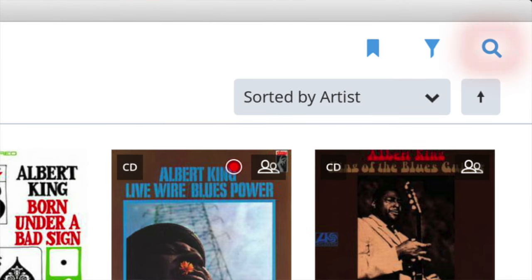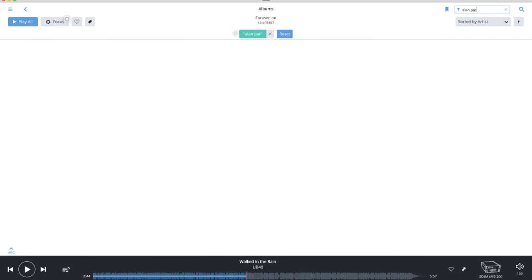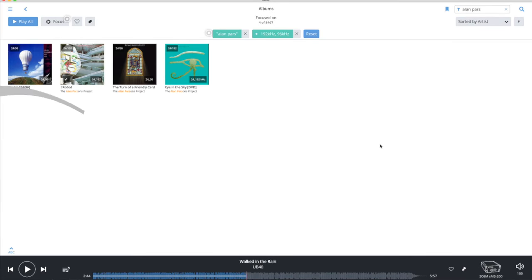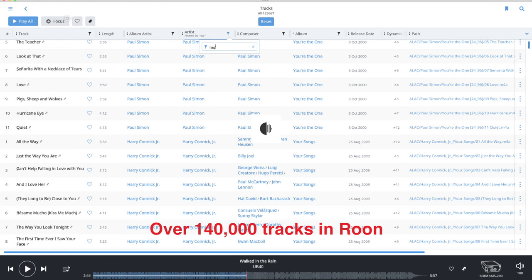In the top right corner there is not only a magnifying glass for searching the database but also a funnel. With the magnifying glass you search the database; using the funnel you activate the focus function. In the previous version you needed to first open the focus window to enter the search string. Now you can enter a search string immediately and, if necessary, consequently open the focus window for further tweaking of your query. The improvements to the user interface are numerous, like the spreadsheet-like tracks browser that lets you select and sort on any column and is blazing fast.